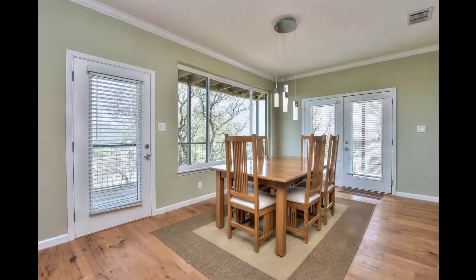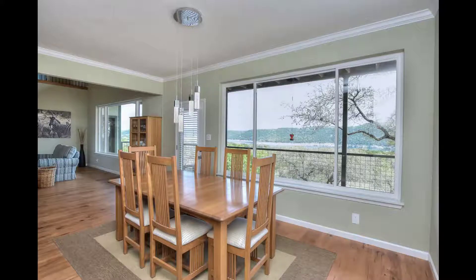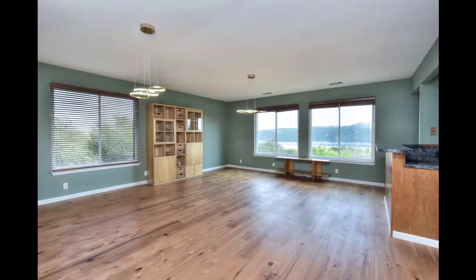Now over to the dining area — beautiful views across the treetops from this room as well. Plenty of space for whatever size dining room you want, and it is open as well.